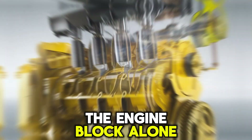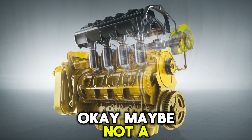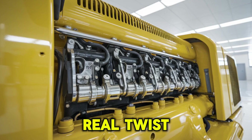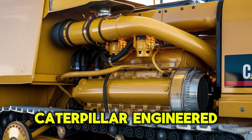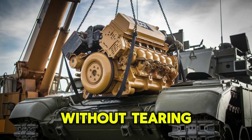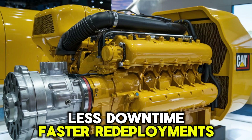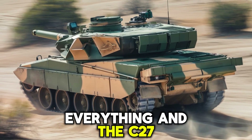The engine block alone could survive a meteor strike — okay, maybe not a direct hit, but you get the idea. Here's the real twist: it's not just about muscle. Caterpillar engineered the C-27 for modular maintenance, meaning crews in the field can swap out critical systems without tearing the entire thing apart. Less downtime, faster redeployments. In war, time is everything, and the C-27 saves a lot of it.